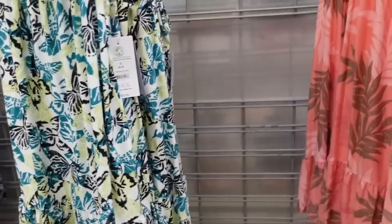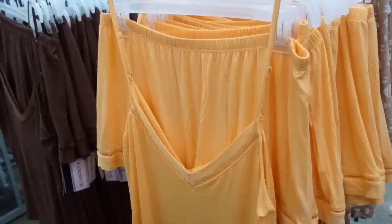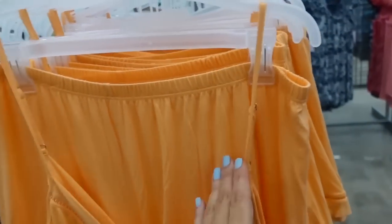They're $9.98. Work sets from Joy Spun — thin adjustable straps, V-neckline with crochet detail, flowy fit through the front and back with adjustable straps. The shorts have an elastic waistband with the same crochet detailing.